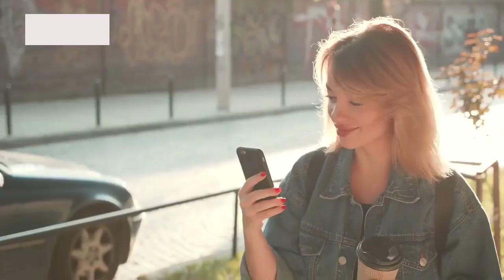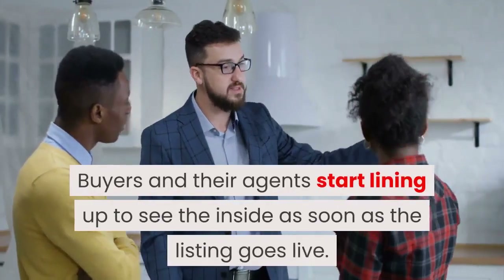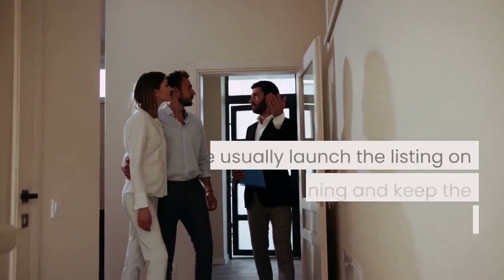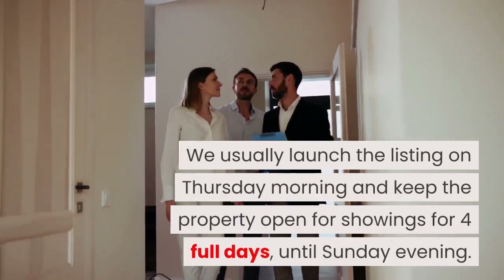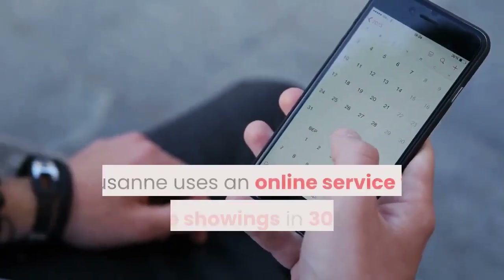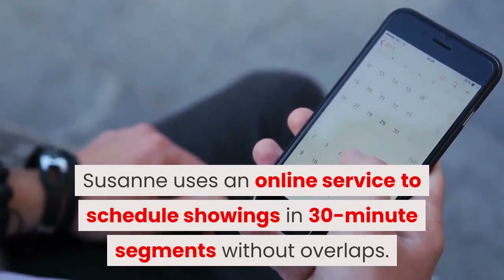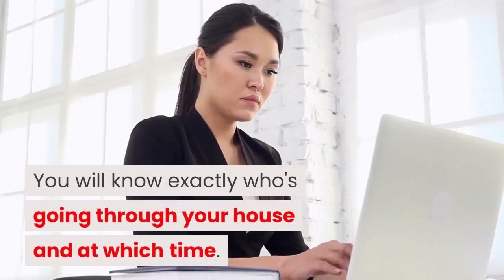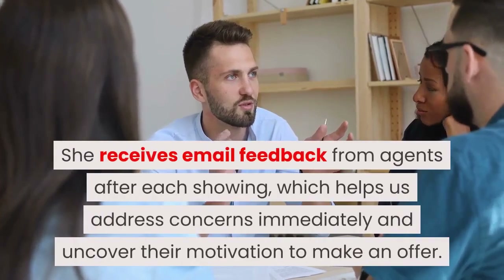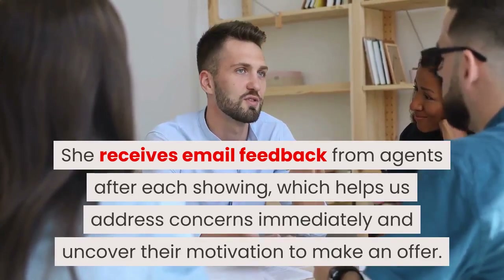Managing Showings. Our marketing campaign generates a lot of interest in your listing. Buyers and their agents start lining up to see the inside as soon as the listing goes live. We usually launch the listing on Thursday morning and keep the property open for showings for four full days until Sunday evening. Suzanne uses an online service to schedule showings in 30-minute segments without overlaps, so you will know exactly who's going through your house and at which time. She receives email feedback from agents after each showing, which helps us address concerns immediately and uncover their motivation to make an offer.